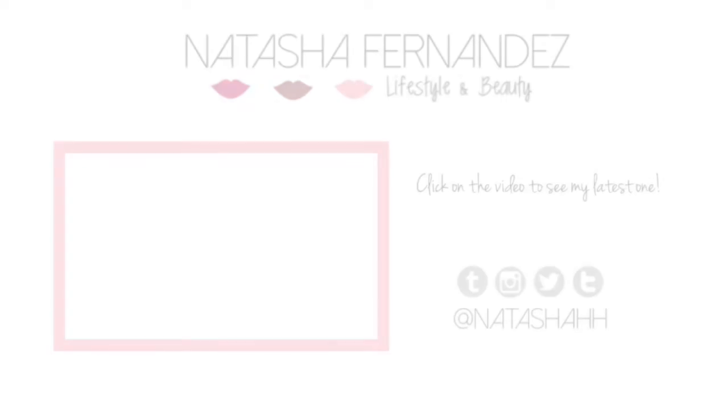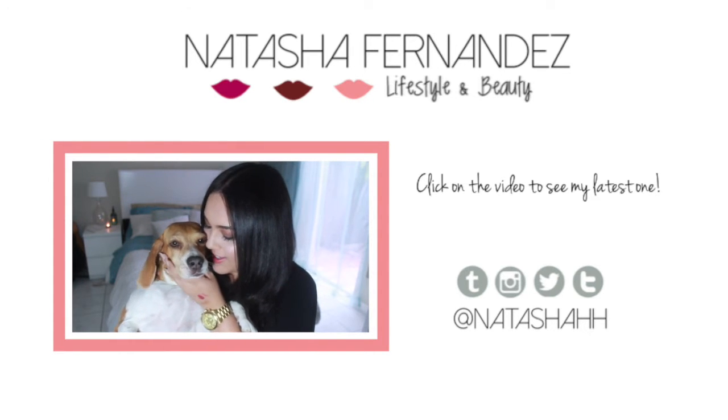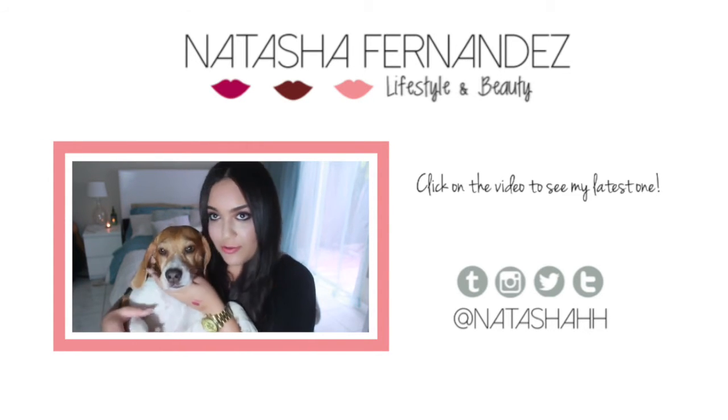So guys, that is it for the What's in My Purse video. I hope you guys enjoyed it. I will also put a link in the description box below to my previous What's in My Purse video. Thank you guys so much for watching. Don't forget to subscribe, and you guys are awesome. Bye!